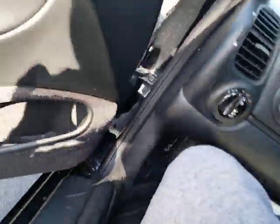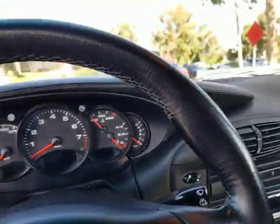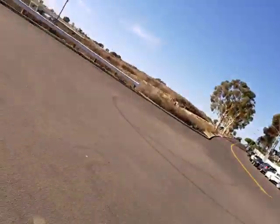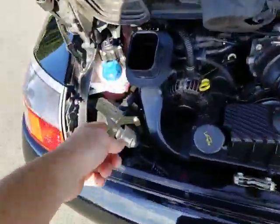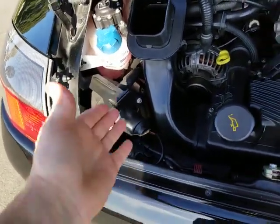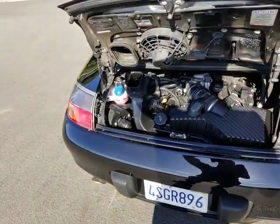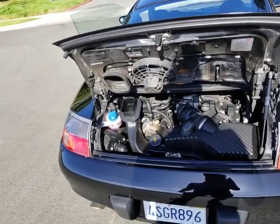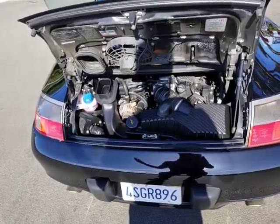The engine runs very well. Starting it up right now — it runs nice and smooth. There's no oil in the cooling tank or any issues like that. On the Carfax, there's a record of IMS seal replacement done at 80,000 miles. It doesn't specifically say IMS bearing, but it does note they performed the RMS and IMS seal, so they must have at least inspected it.